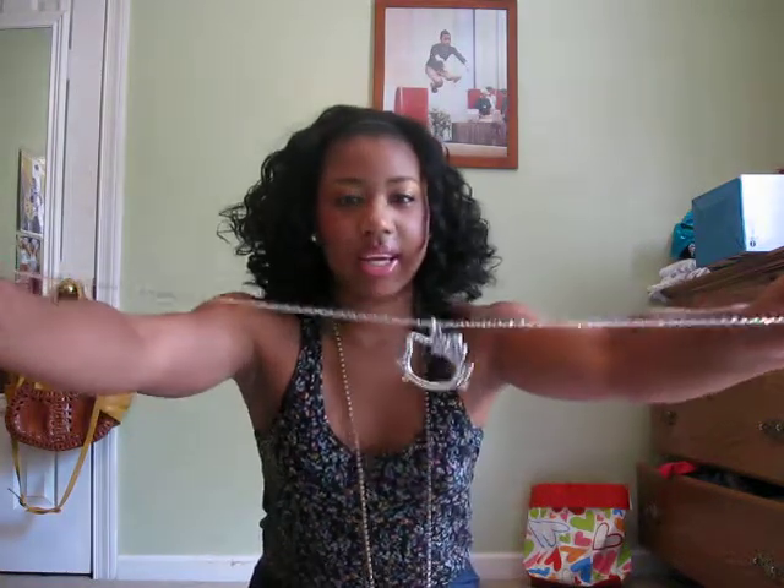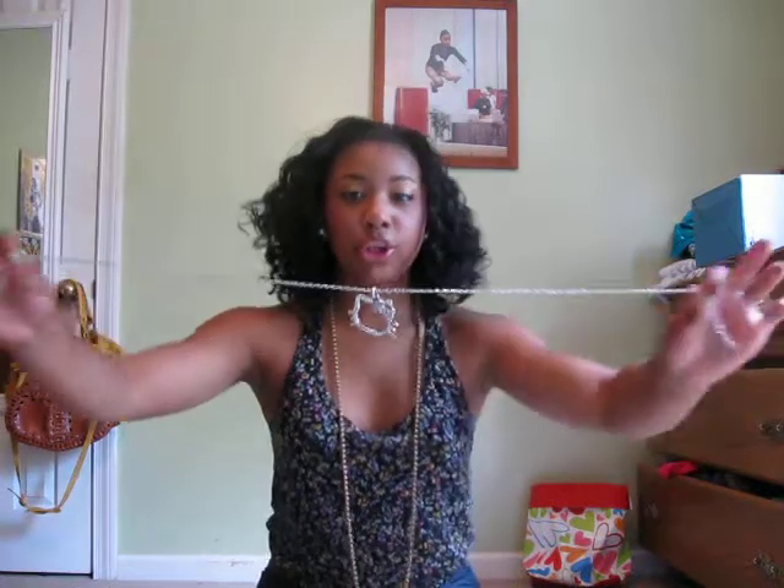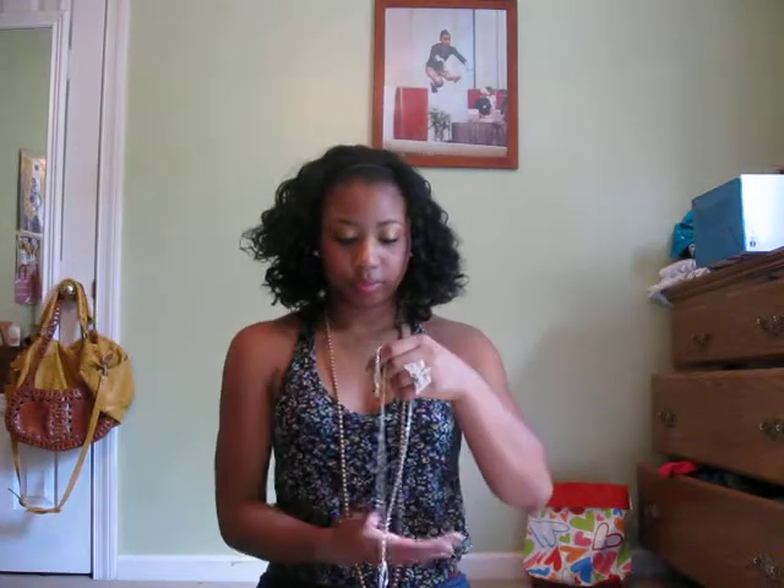This is from Forever 21, but I also found another Hello Kitty necklace. I got this off of eBay for $2, and that was free shipping.